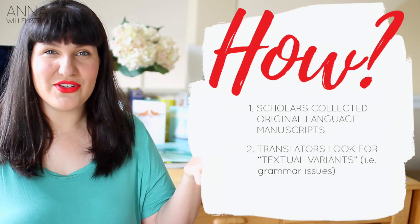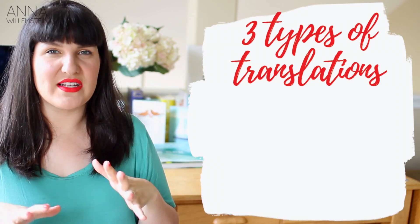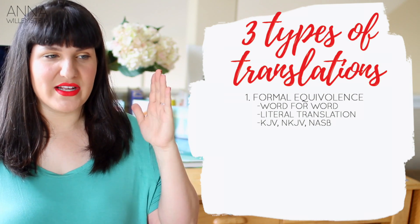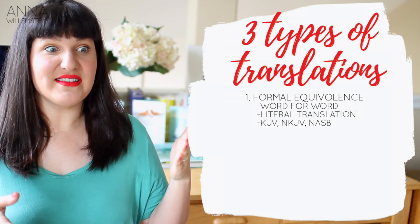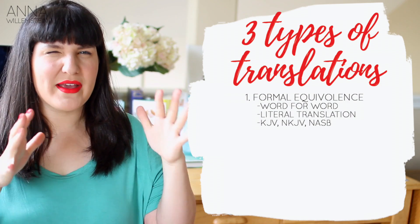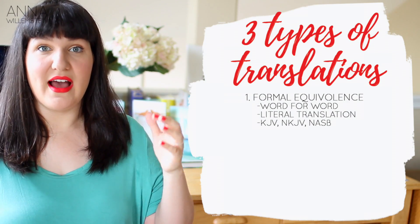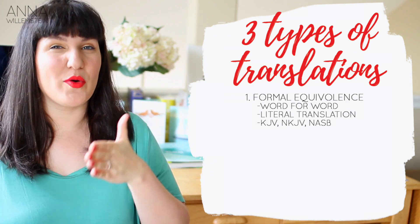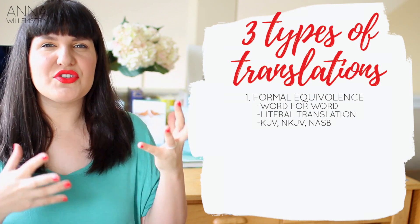So these translators took these texts, worked hard, and studied, and made decisions about how to translate it best into English. Translators have three basic types of translations: formal equivalence, which means a word-for-word translation. If it says an ephah of barley, that's a measurement back in the day, they say an ephah of barley in English. Something like 'coals of fire' — a formal equivalence translator is going to say 'coals of fire' instead of 'burning coals.' Examples of formal equivalence translations would be the King James Version, New King James Version, and NASB.